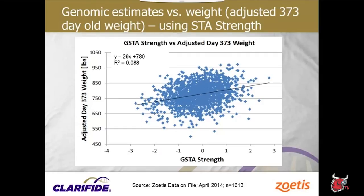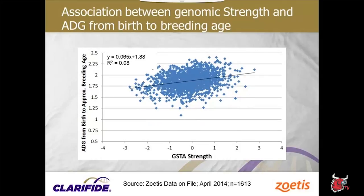We could use genomic body composite index to predict what animals should weigh at breeding time and use that measure rather than trying to get animals to hit a certain weight. Looking at genomic strength versus adjusted weight at a year of age, we see an even tighter correlation. We can do a good job of predicting which animals will be heavier and which will be lighter based on their genomic information.